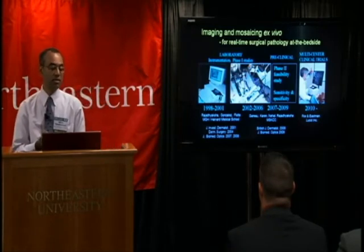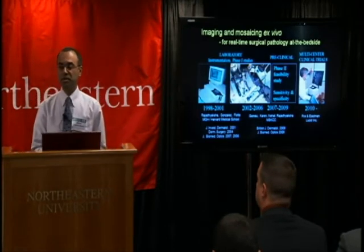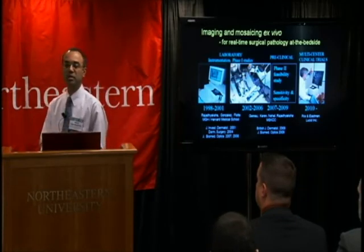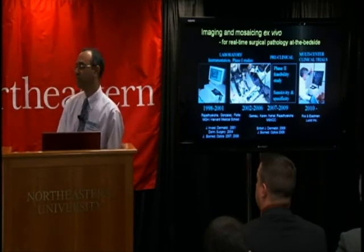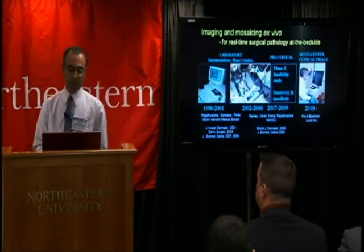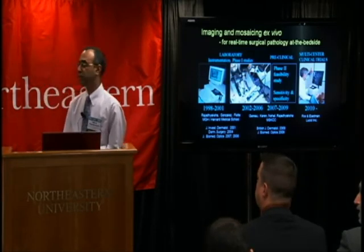This timeline includes bench work, phase one studies to test initial feasibility, followed by building commercial products through typically one, two, or three stages of commercialization, followed by phase two studies to determine initial measures of sensitivity and specificity before heading into clinical trials. With the benchtop mosaicing microscope, we are not into trials yet but expect to get there in the near future.